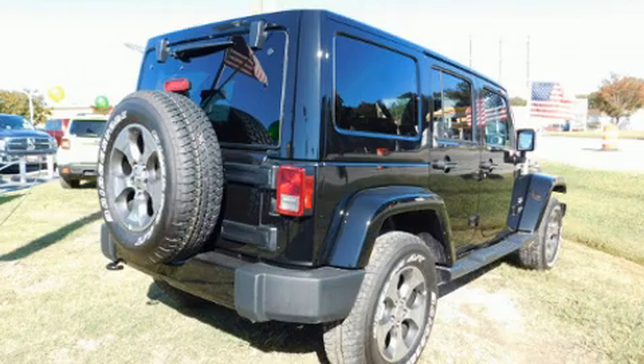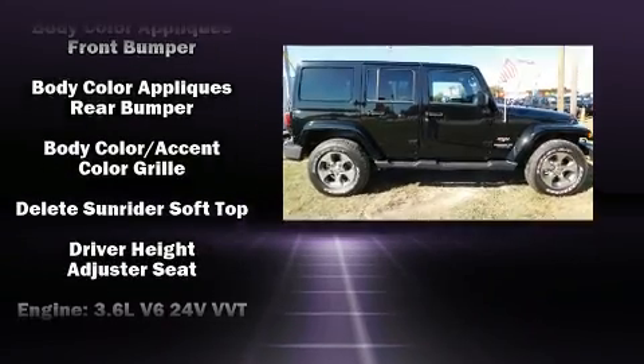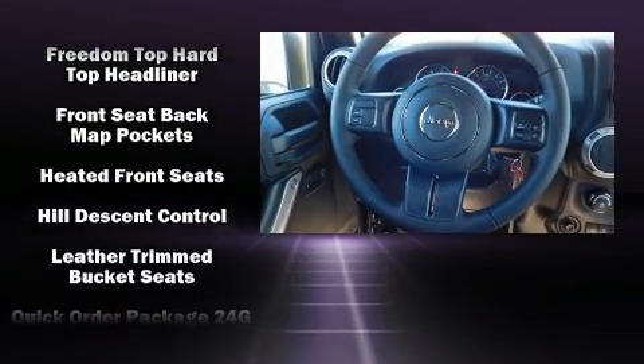Jeep ensures the safety and security of its passengers with equipment such as dual-front impact airbags, integrated rollover protection, traction control, brake assist, a panic alarm, and four-wheel disc brakes with ABS.